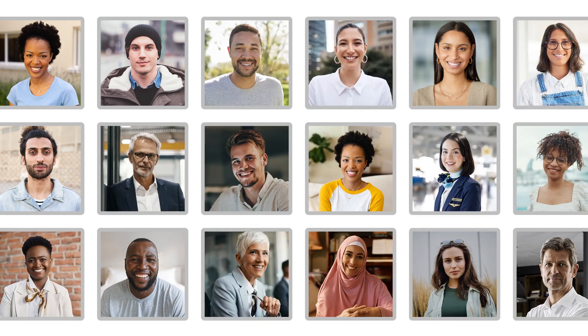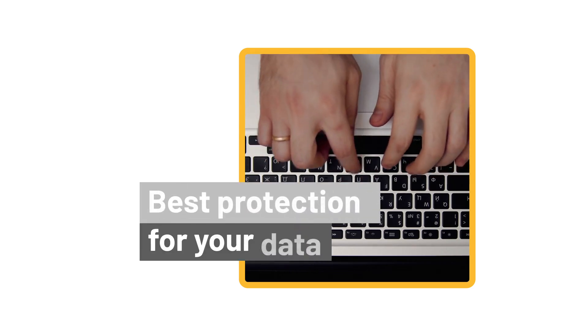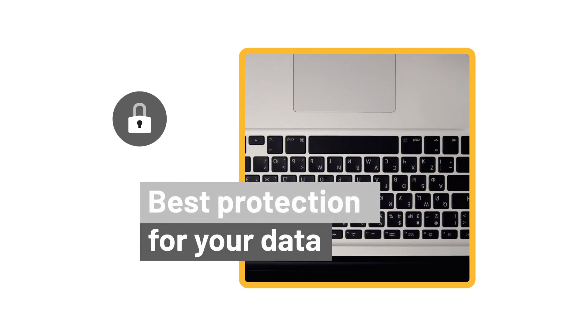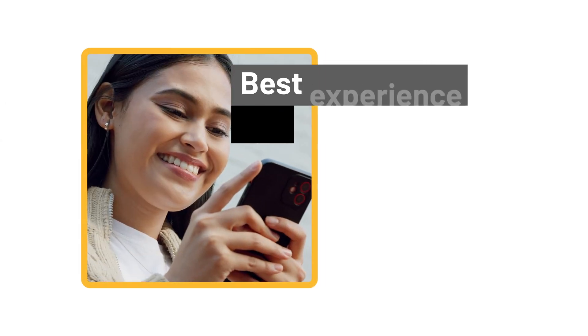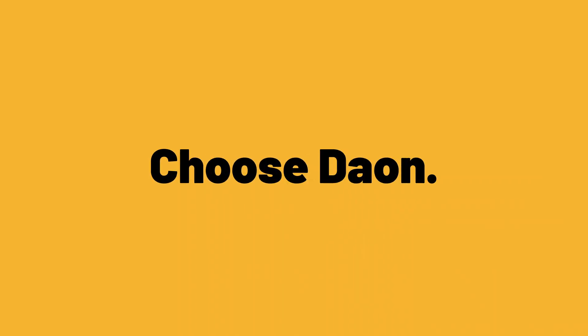When it comes to authentication providers, we know you have a lot of choices. It's important that you choose a provider that will give you the best protection for your data and the best experience for your customers. Choices matter. Choose Dayon.